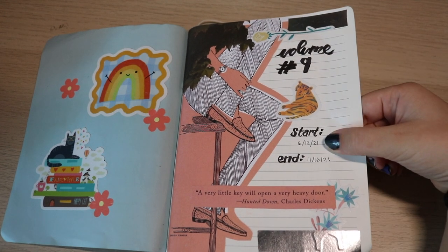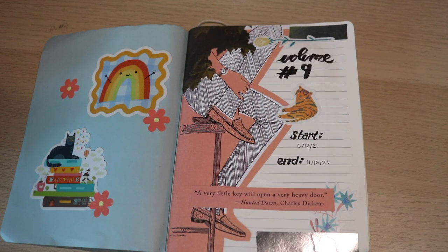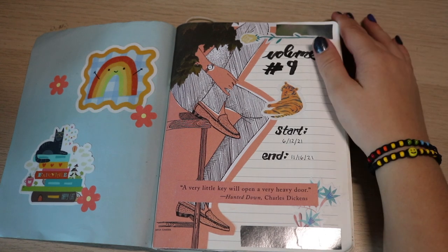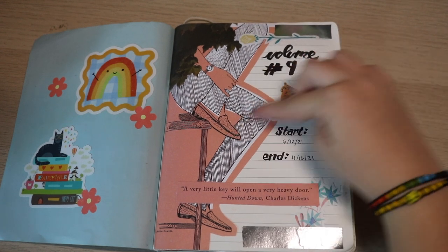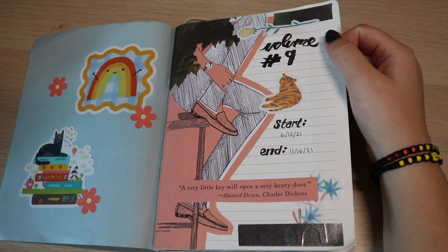This is volume number nine. I started it June 12th, 2021 and ended it November 16th, 2021 — it took me a while, and that's okay. On journal YouTube you might feel pressured to journal really fast, but it's really just about what makes you happy. This was a bigger journal and I wasn't always in the best mood to journal every day, which makes a big difference in how fast you go through one.